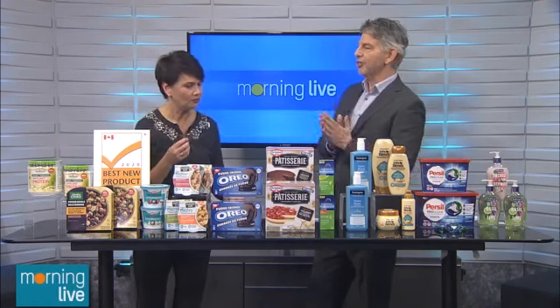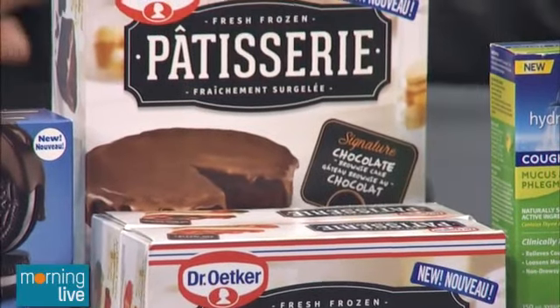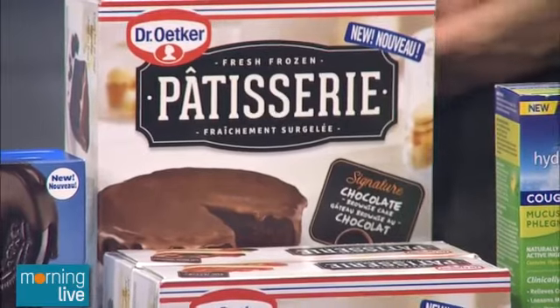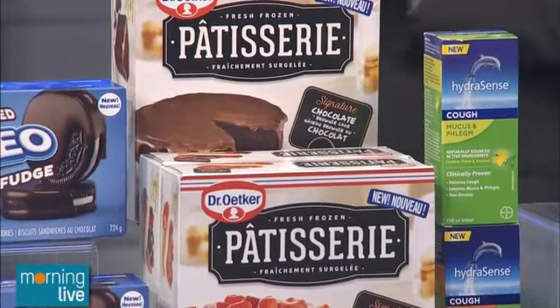Then we have a new dessert line from Dr. Oetker in the frozen section called the Patisserie line. It's three cheesecakes and a chocolate brownie. Once thawed, they're just ready to serve, and you can even heat up the brownie one. There's strawberry, wild berry, and even salted caramel — just delicious. Always ready for a party.